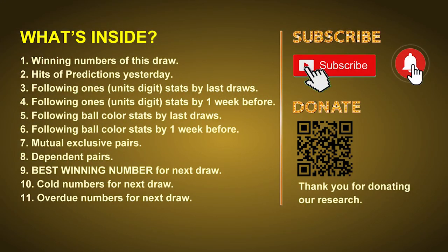Good afternoon my friends, welcome to UK 49's lunchtime club. Here we share statistics and probability of UK 49's lunchtime winning numbers and maybe give you some inspiration for numbers of the next draw. Please like, share and subscribe our channel if you like it, and don't hesitate to leave us comments. In this video we will tell you the draw result today and review hits of predictions we made yesterday, then we will do some math to find out the best ball color and best winning numbers for next draw, and give you tips on mutual exclusive pairs, dependent pairs, cold numbers and overdue numbers.